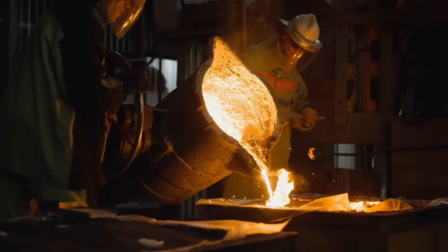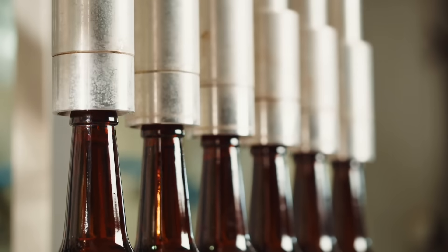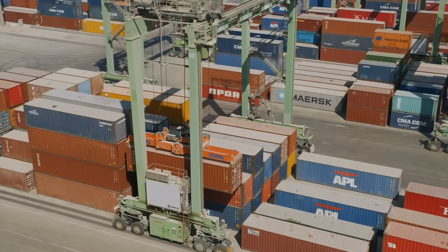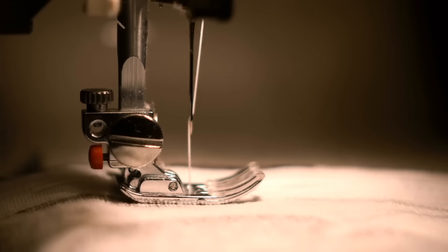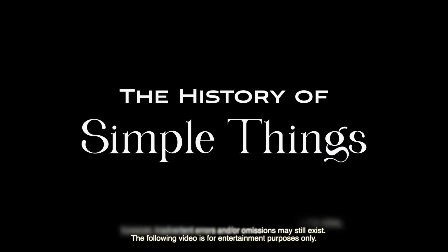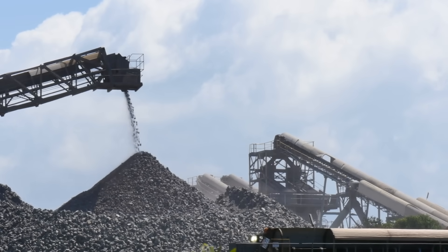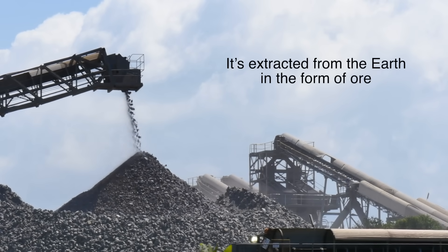Welcome to the History of Simple Things, where we delve into the fascinating history behind the little things that shape our world. Titanium doesn't just appear ready for use — it's extracted from the earth in the form of ore.